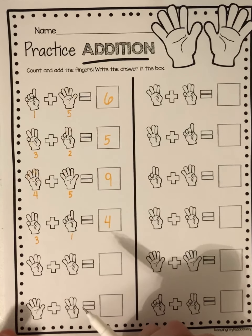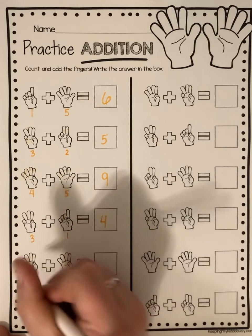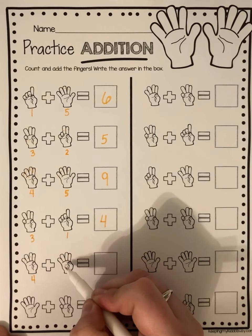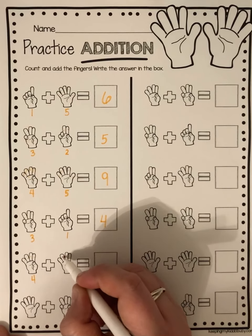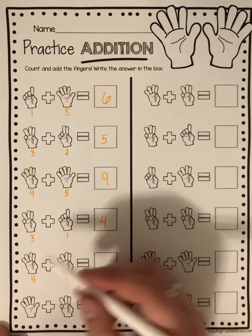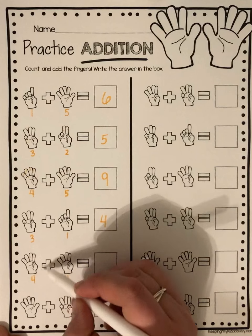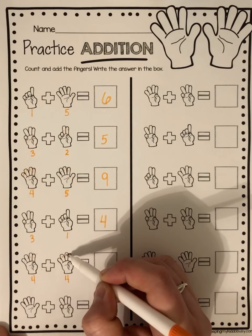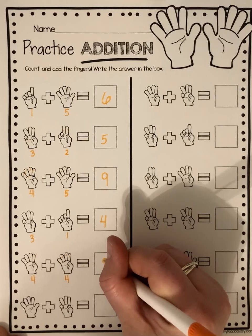Only two more left. One, two, three, four. And how many over here? It looks the same. If it looks the same, then I know that there are four fingers here. So four plus four equals — count on — four, five, six, seven, eight. Four plus four equals eight.